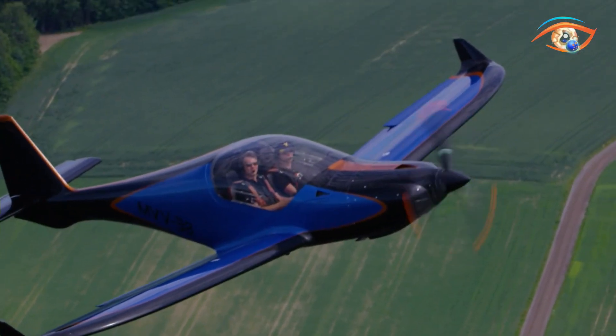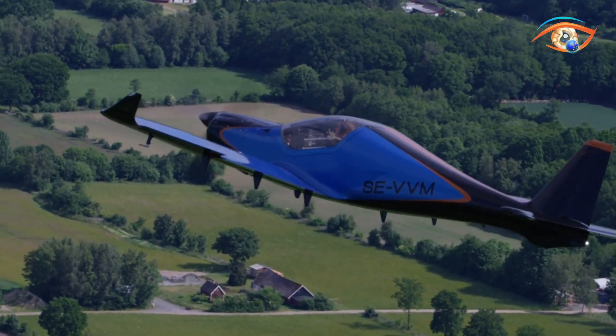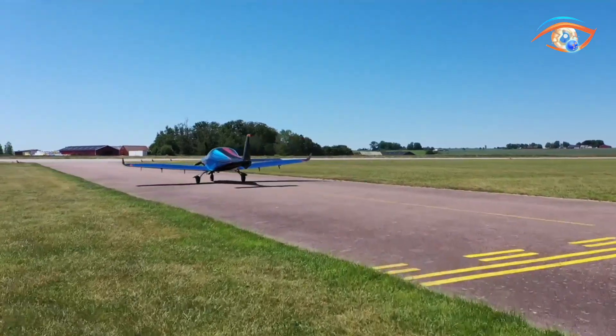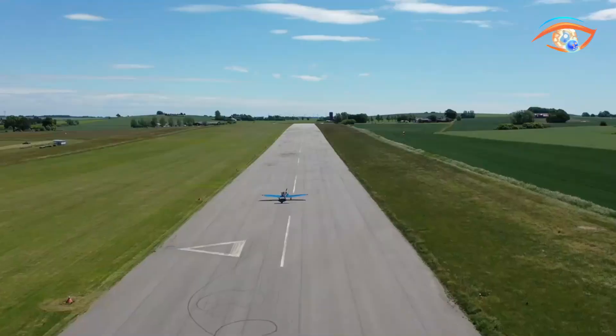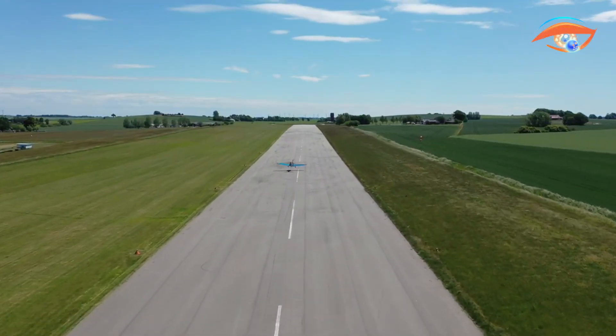In flight, the 635RG impresses with remarkable speed, agile maneuverability, and powerful climb rates, reinforcing its reputation as a record-breaking aircraft. Safety remains a top priority, with features such as a spin-resistant tailplane, advanced braking system, certified structural integrity, and a full airframe parachute for peace of mind.